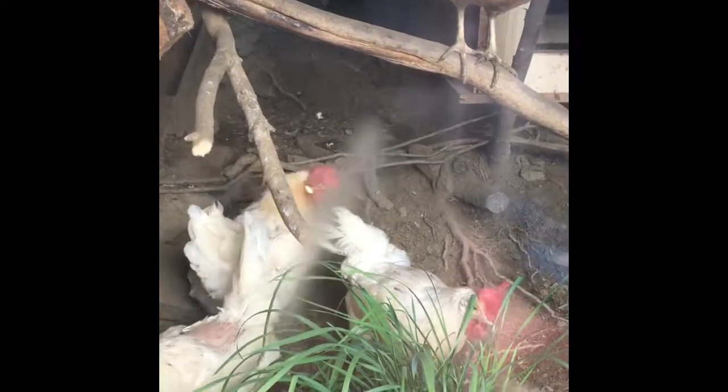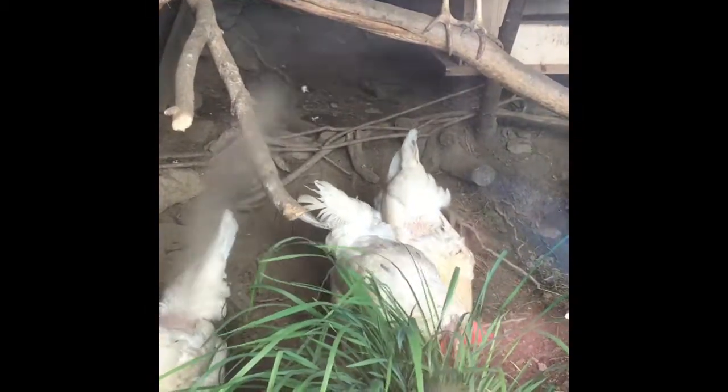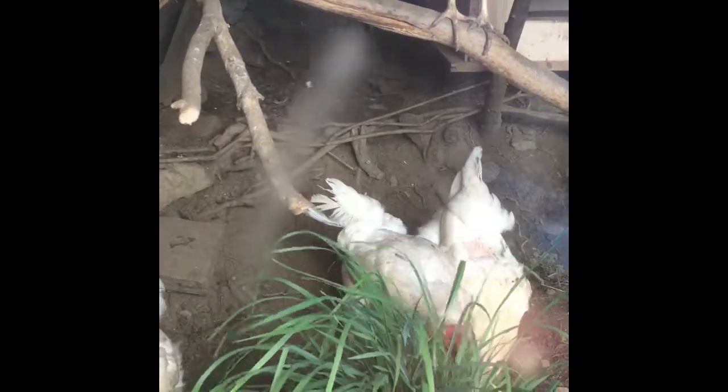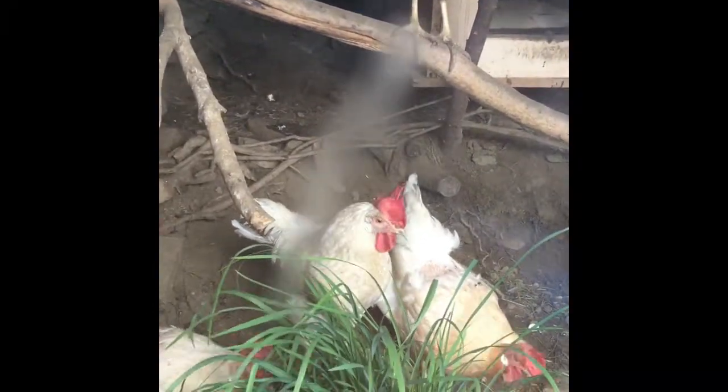Those are the old hens — the four hens. I think they are around two years now, or maybe one year. I can't remember exactly, but those are the first hens we had. They're getting older.